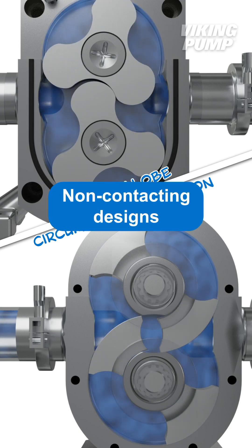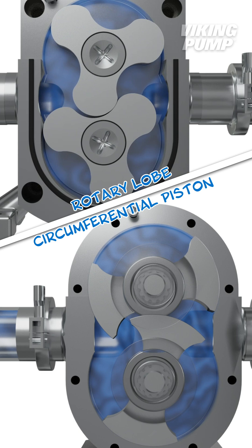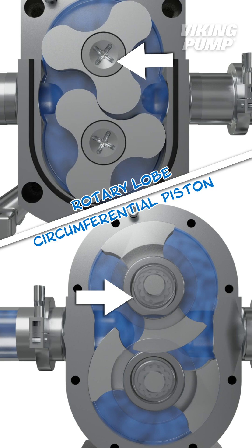Additionally, both are non-contacting designs. Unlike gear pumps where one gear pushes the other, these pumping elements — called rotors — are driven independently by a set of timing gears near the back of the pump.